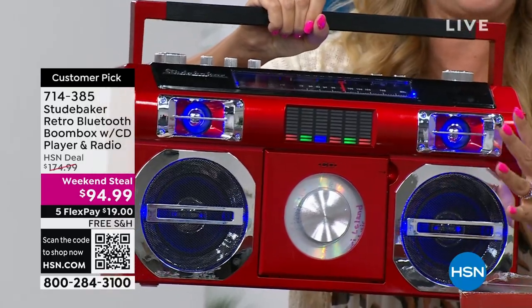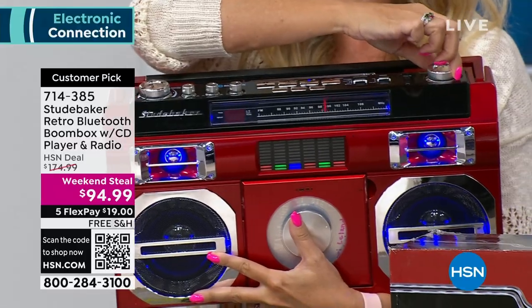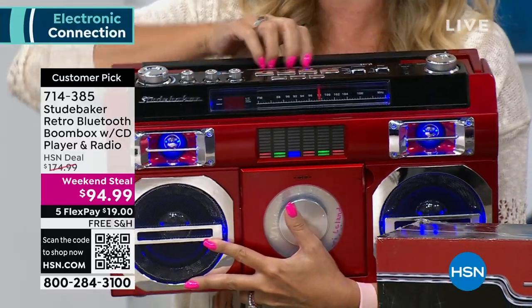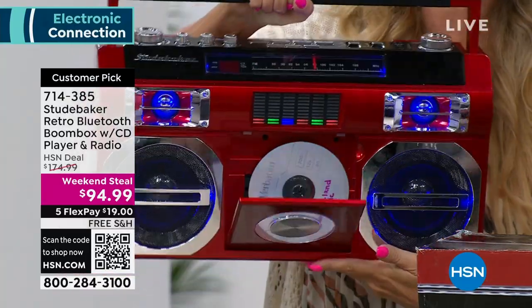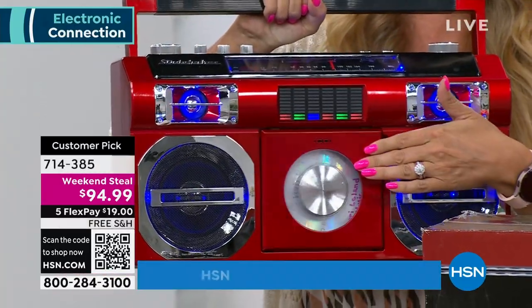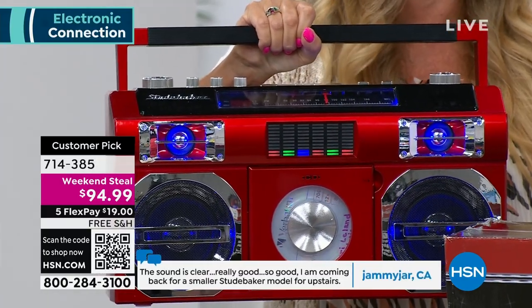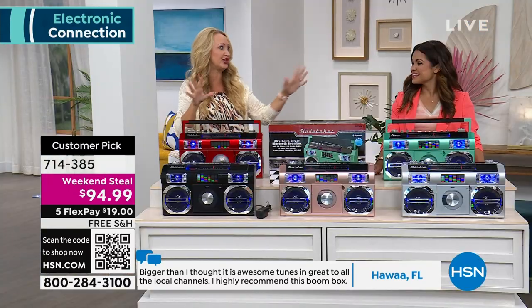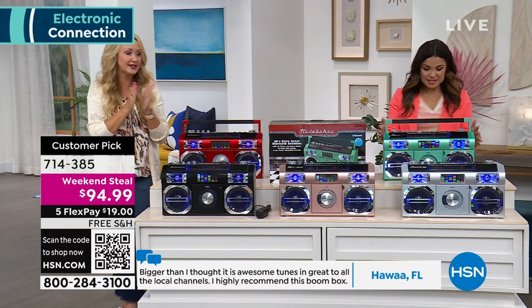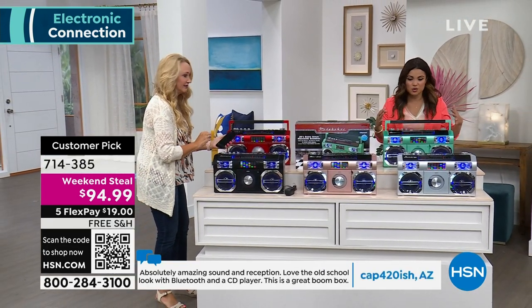You have your FM radio built right in with your analog tuning dial right there on top, so you can totally kick it old school to your favorite FM stations. You also have that front-loading CD player, so you can listen to all of your favorite music on CD. It also has Bluetooth, and the colors here are truly amazing — look at this teal with its metallic finish.